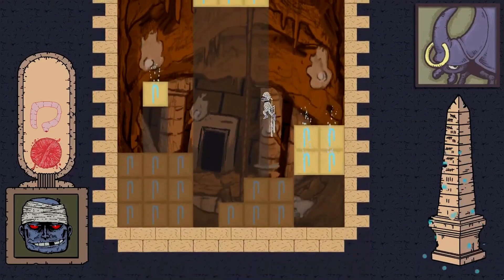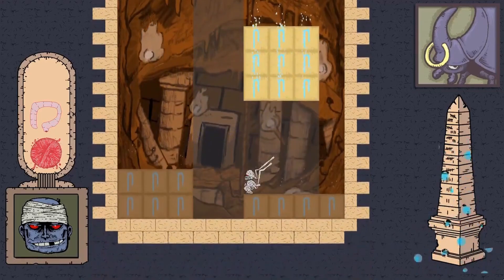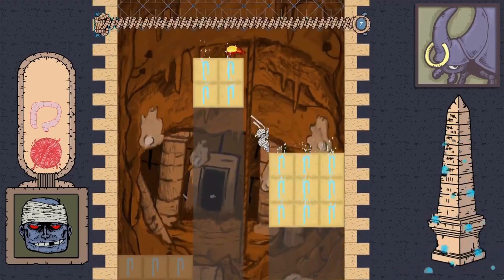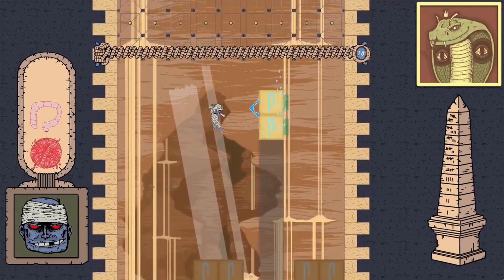Play as an evil mummy who has been rightfully sealed away for millennia until a foolish archaeologist disturbed his slumber. Guardians of the Tomb try to contain you while you recover your preserved organs to gain supernatural abilities and clear them all in Sarcophagon.